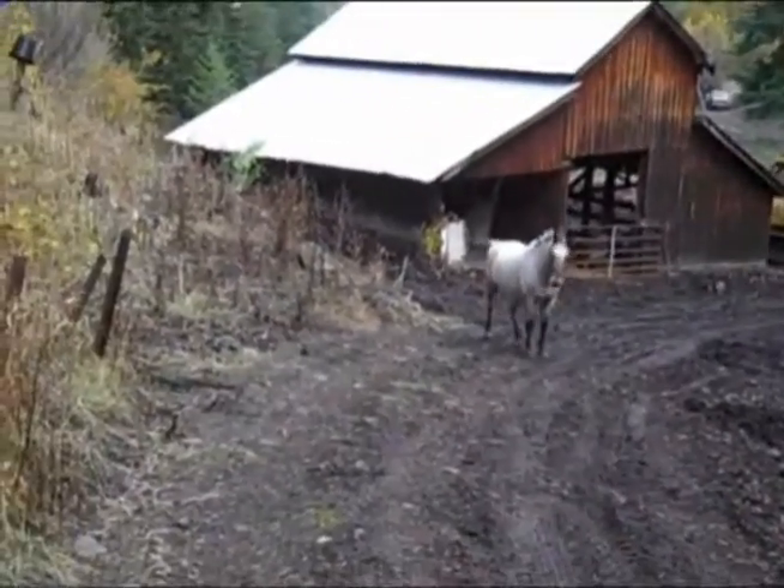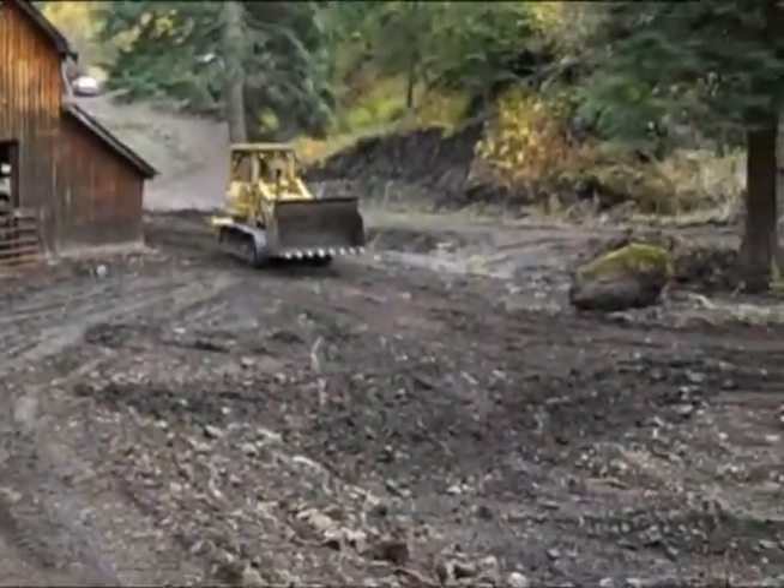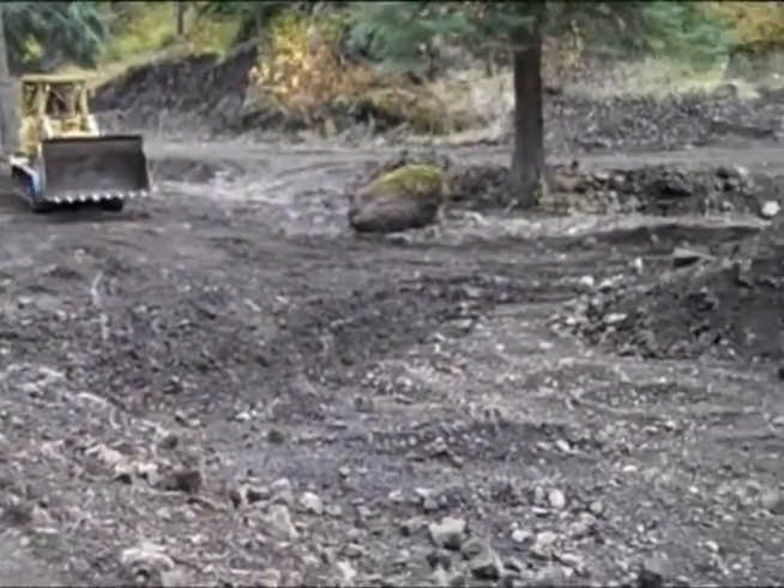Dug out along the barn there, that wall's all messed up. Should be able to finish this thing today.